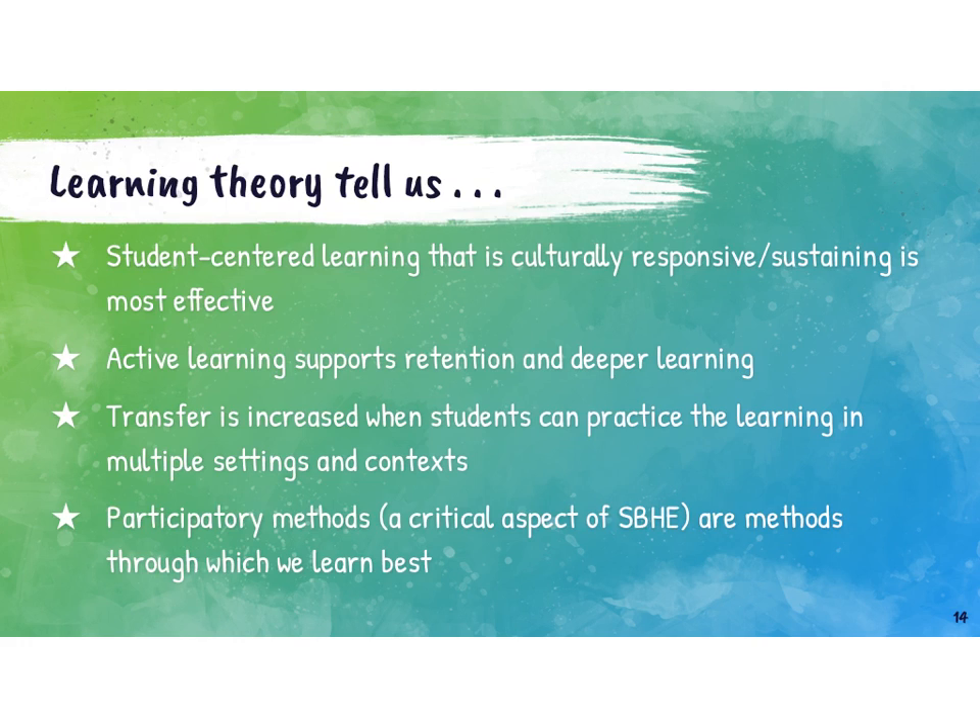Learning theory also tells us a few things that support skills-based health education. Learning that is culturally responsive and culturally sustaining is most effective. Active learning supports retention and deeper learning. Transfer is increased when students can practice learning in multiple settings and contexts — that's why skills are on top, because within a scope and sequence you can have students practice decision-making with multiple different content areas, making transfer to new situations more likely. Participatory methods — a critical aspect of skills-based health education — are the methods through which we learn best. Humans inherently learn through observation, modeling, and social interaction, which are all hallmarks of a skills-based approach.